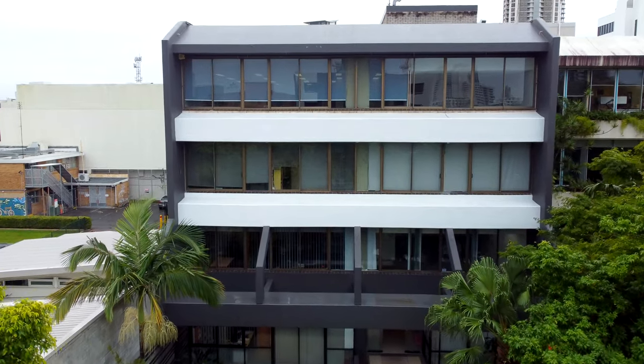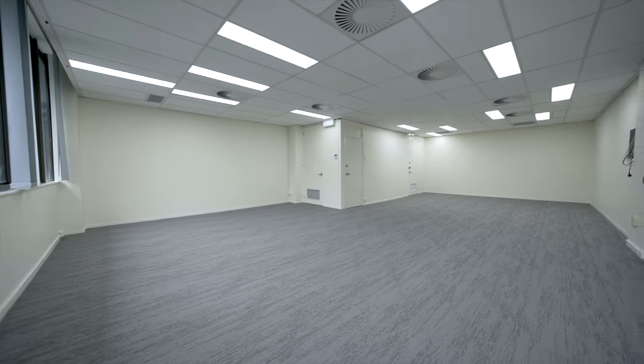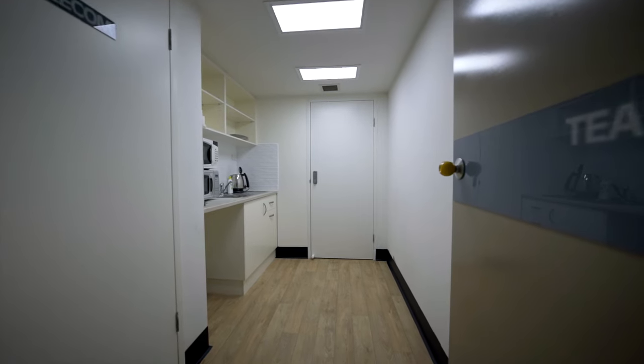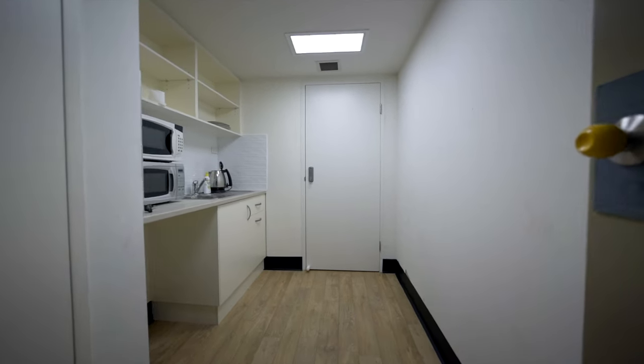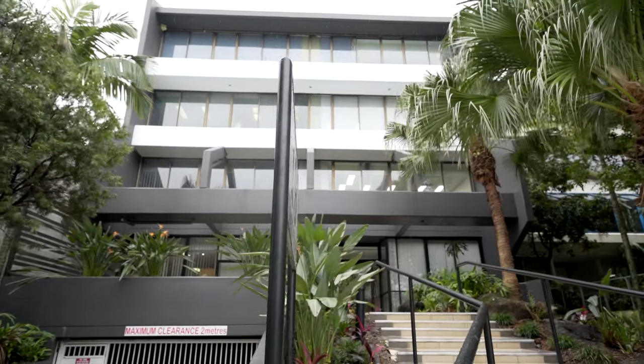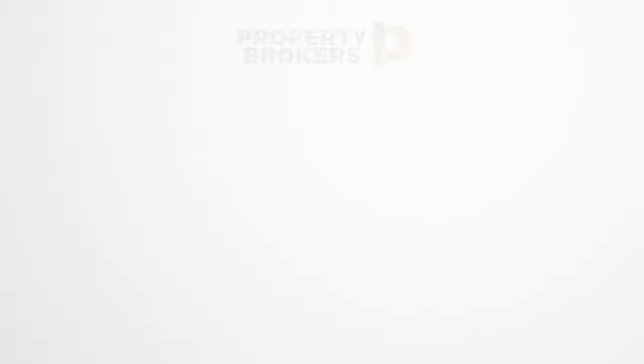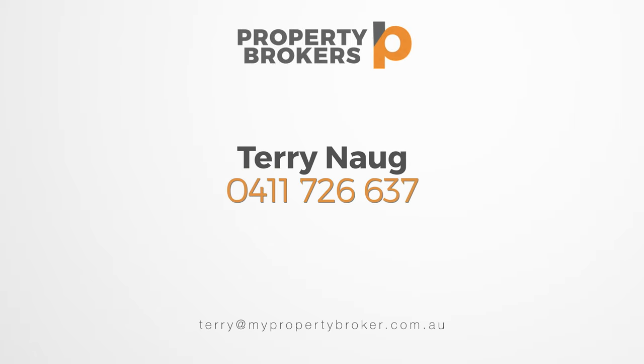This office comes with an open floor plan that enables it to be split into separately occupied areas, or leave it as is. Each floor has men's and ladies' toilets and a kitchen. The office has access to two secure basement car spaces via the lift. CBD offices with natural light and individual air conditioning are hard to find, so we don't expect this one to hang around. Inspect today.